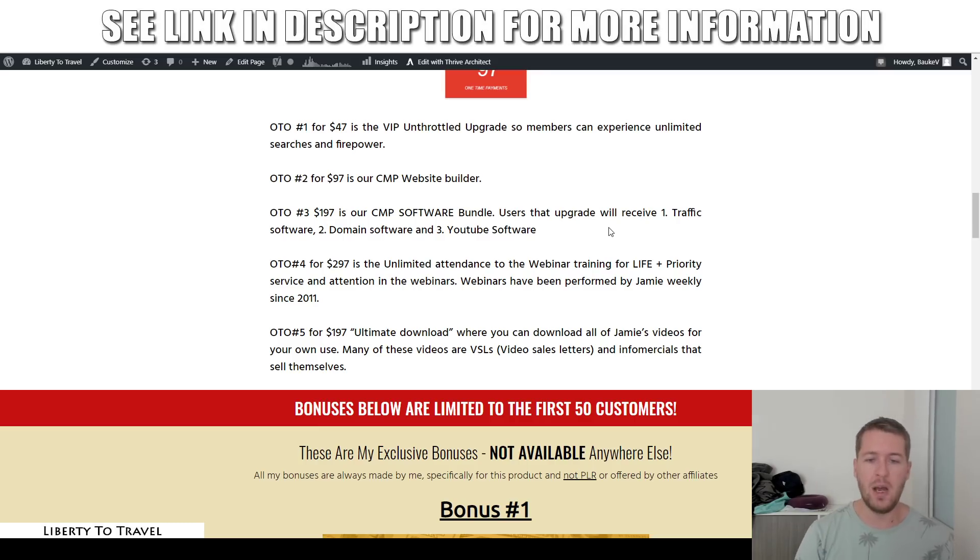Upgrade number five for $197 is the ultimate download, where you can download all of Jamie's videos for your own use — for example, video sales letters, infomercials, and videos that basically sell themselves. These are all videos Jamie has created over many years as an internet marketer that you can now download and use for your own projects, whether they are training videos, sales videos, et cetera, for just $197. That is the fifth and final upsell.